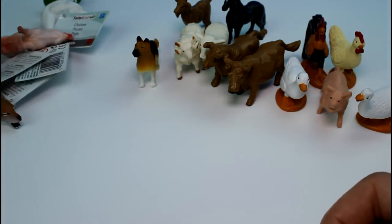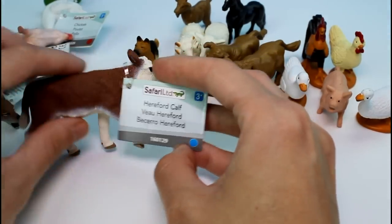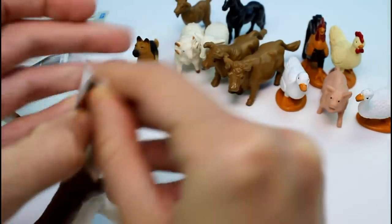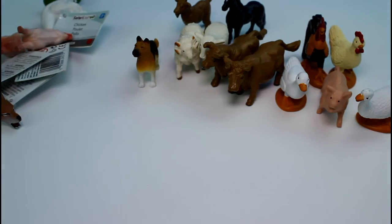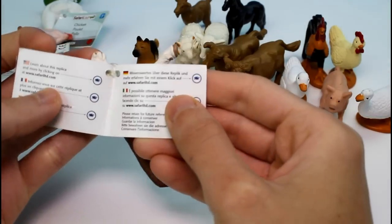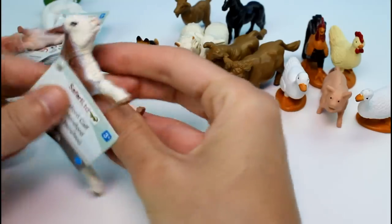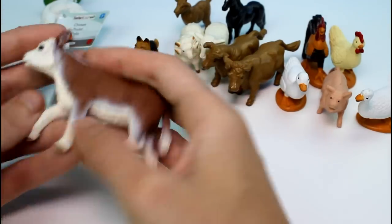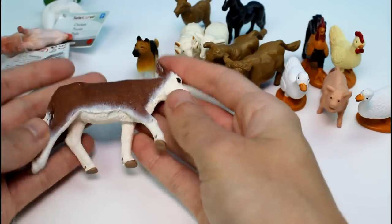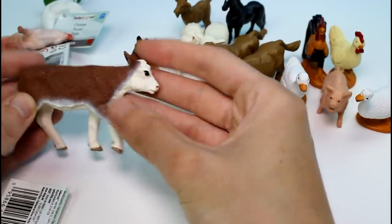Now we're getting into the ones with the tags still on them. So we have this one — this is a Hereford calf. Let's see, does it say anything about them on the tag? The tag's even still sealed. Let me cut this open. It just says learn about this replica at a website. But that's really cool. I like how I still have the tags on them. Look at this beautiful little cow. The detail is so beautiful. Something like this would be $7 normally, which is crazy.